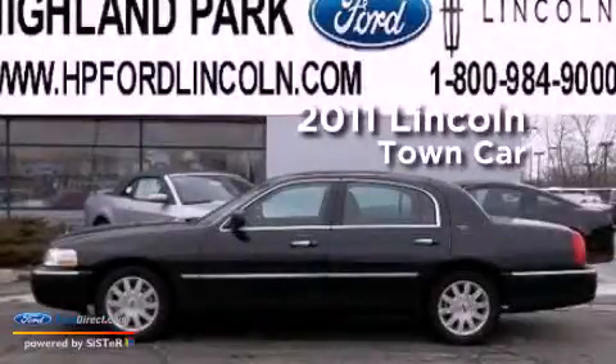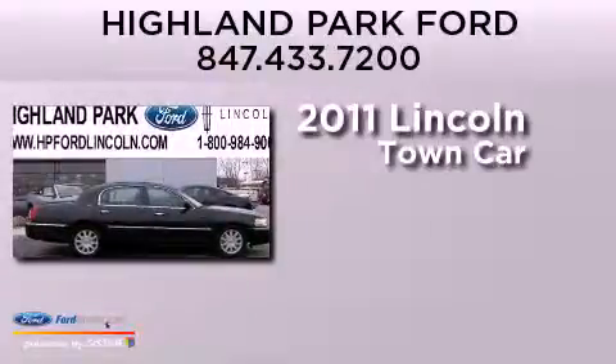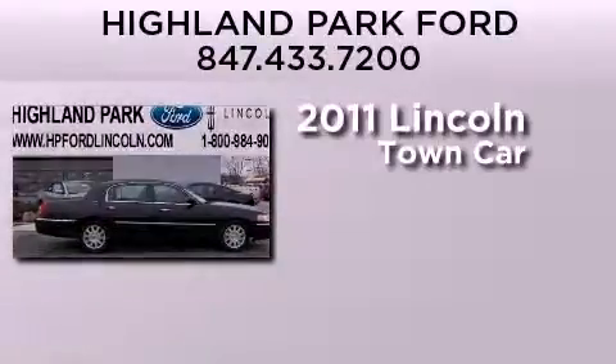This is a 2011 Lincoln Town Car. It features a 4.6-liter, 8-cylinder engine and a 4-speed automatic transmission.